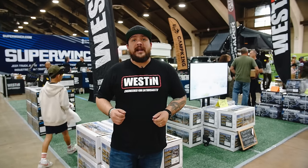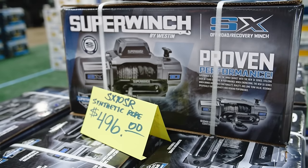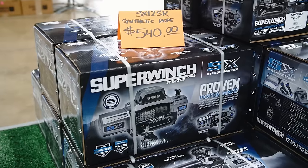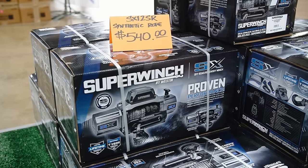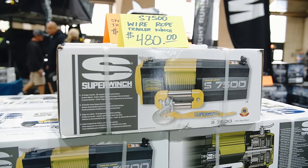My name's Cameron, I'm from Weston Automotive and Super Winch. We're out here at the California Overland and Power Sports Adventure Show. On the Super Winch side, we do winches for all kinds of vehicles — trucks, SUVs, ATVs, and UTVs — as well as trailer winches and small portable winches. On the Weston side, that's bumpers, steps, grill guards, and all that good stuff.